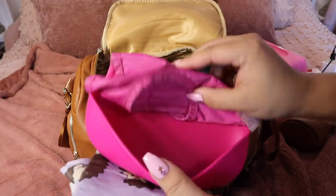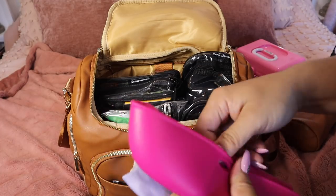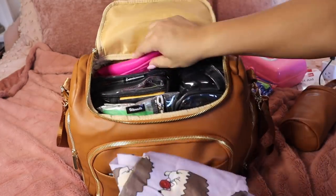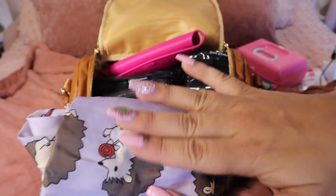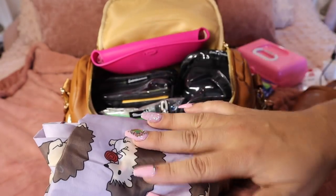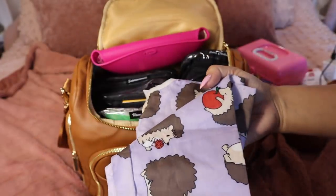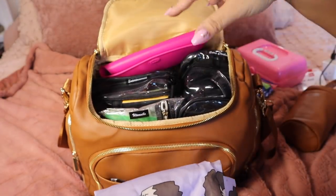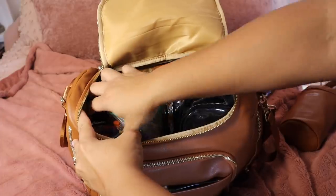I have two bibs: one is an old bib that catches food — kind of crusty but very functional — and a long-sleeve bib. Depending on what my three-year-old is eating, I use the long-sleeve one for sticky foods and the food-catcher one for messier foods. These just get wedged in the back.